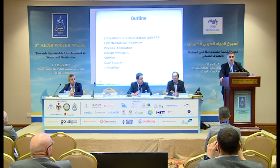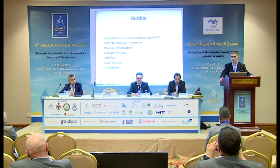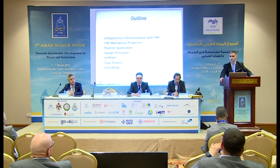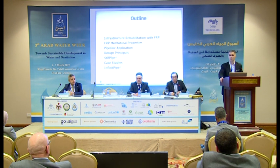Here is what I'm planning to talk about. First, I will start with infrastructure rehabilitation with FRP, then we will move on to mechanical properties of FRPs, then the specifics of pipeline applications, some design principles, our patented product Stick Pipe, some case studies with Stick Pipe, and some others. I will also be talking about a point repair product called SuperLaminate, and finally a different system we recently came up with — making a new pipe using our rehabilitation materials — called Infinite Pipe.